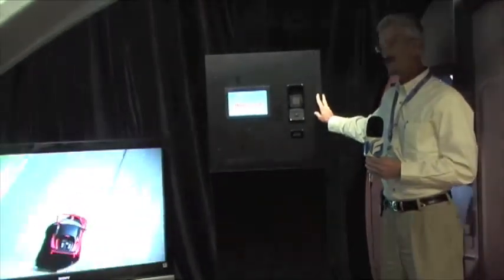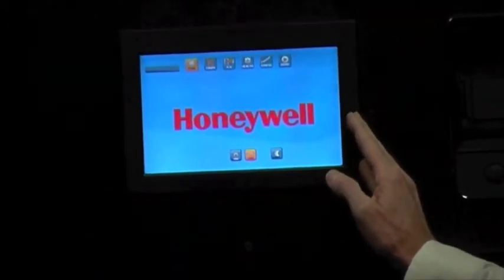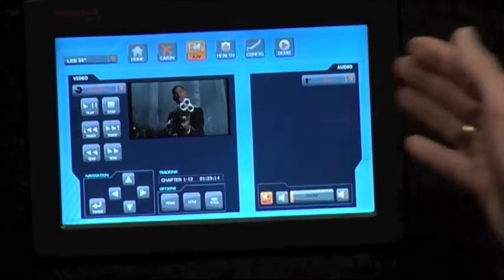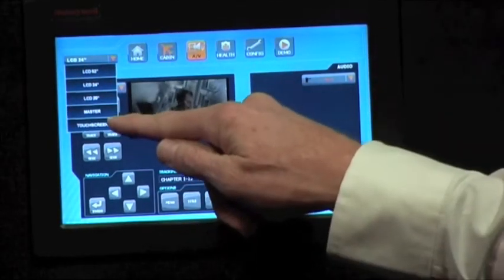This is a mock-up of our galley area, where the flight attendant would have most of the equipment they use. Probably the most important feature in the galley area is the touchscreen monitor that the flight attendant uses to control all the functionality throughout the cabin. The page that will get used the most is the audio/video page, where the flight attendant can touch-select all the content throughout the cabin.